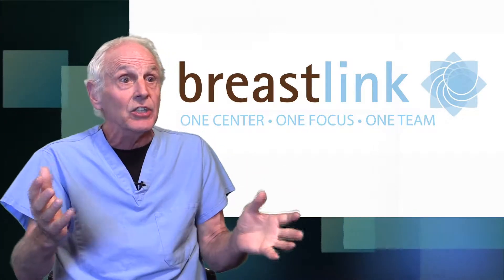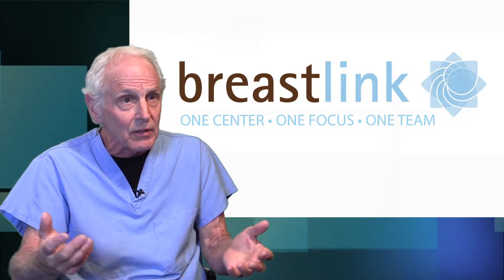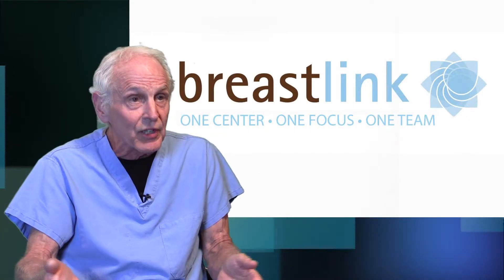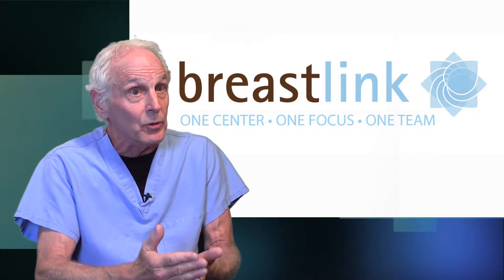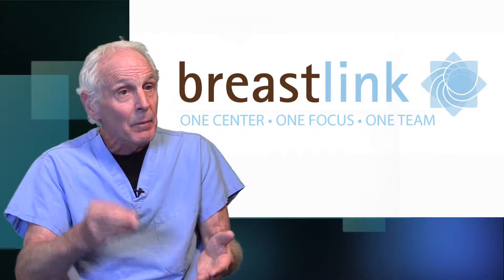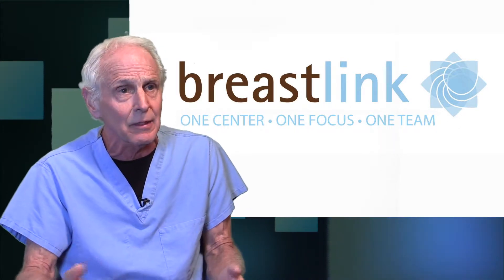One option is the MRI. The MRI is great if you have a strong family history — first-degree relatives, multiple relatives, ovarian cancer in the family — and insurance will pay for the MRI. That's a major step for women who are at very high risk. But most women don't have that kind of strong family history, and most of the time insurance doesn't pay.